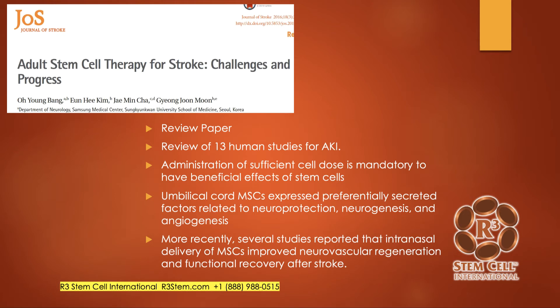Here's a review from the Journal of Stroke covering 13 studies. They noted that you need to give a sufficient cell dose to get beneficial effects — we've known this for years. Many studies don't get results simply because they're not giving enough cells. We see providers giving 5 to 10 million cells total, which is a disservice; a minimum we would give is one million stem cells per kilogram. This study noted that umbilical cord mesenchymal stem cells preferentially express secretive factors that support neuroprotection, neurogenesis, and angiogenesis.